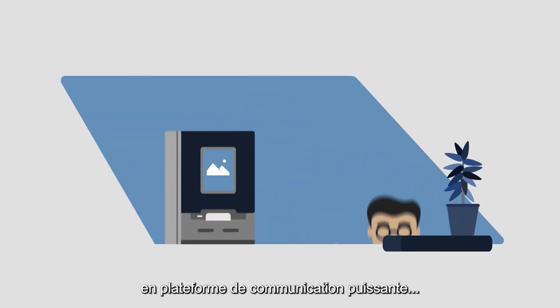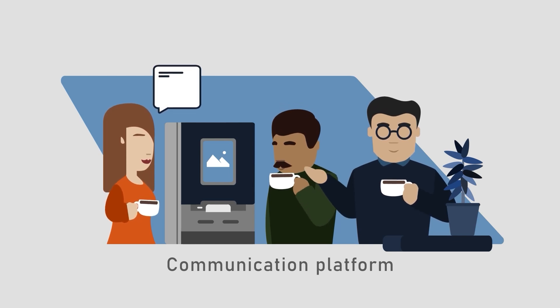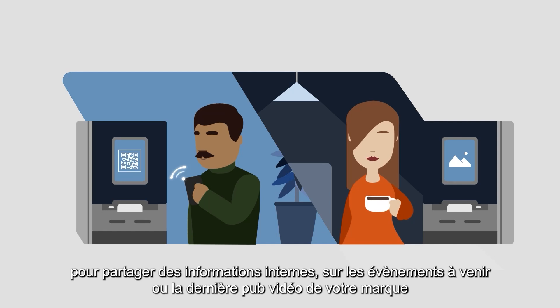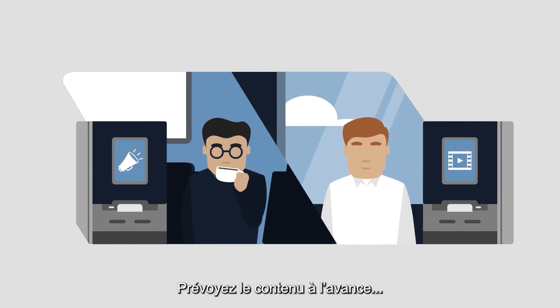ConnectMe transforms the coffee machine into a powerful communication platform for high employee engagement. Now you truly make the coffee corner the place to stay tuned about new colleagues, upcoming events, or your latest brand video.